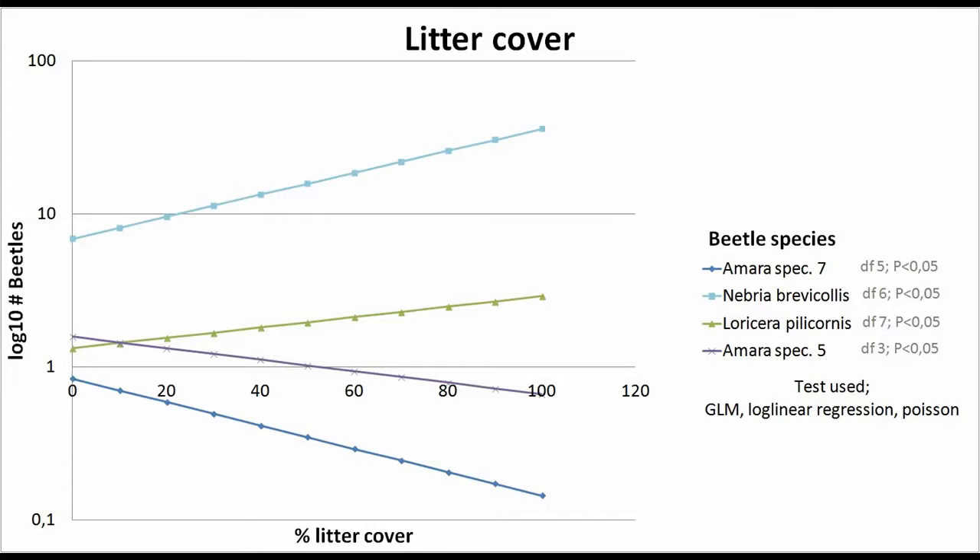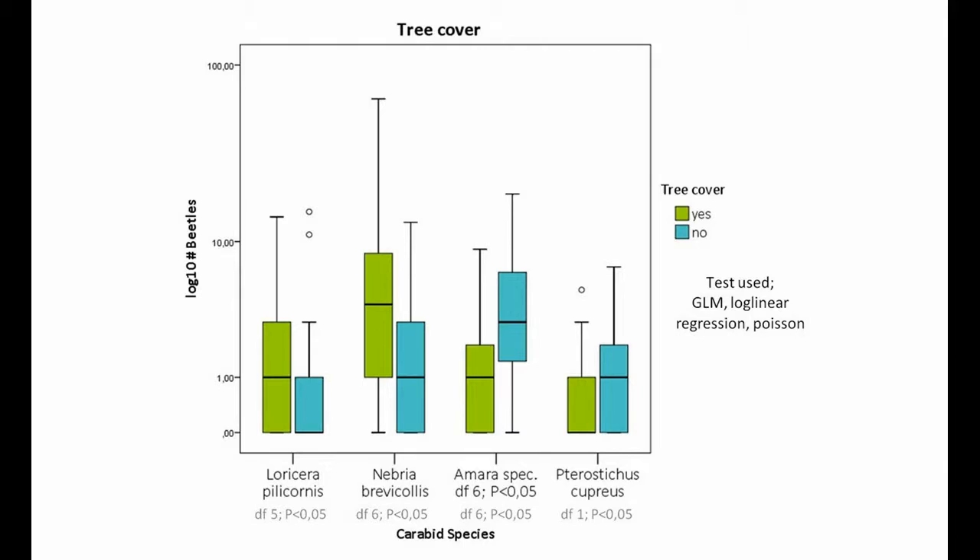We took the six most abundant carabid species and analyzed them separately, as the spread in species occurrence within the different environmental gradients is too high to analyze them together. For four of these species, litter is a significant factor affecting their presence, but they all respond very differently. Nebria brevicolis and Loricera pilicornis have the highest occurrence in high litter cover, whilst both Amara species are mostly found in low litter cover. For another four species, the presence or absence of tree cover is a significant factor affecting their occurrence, and species responded differently to this factor as well.